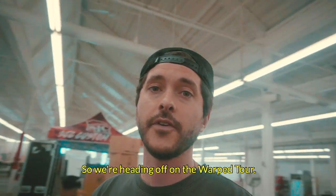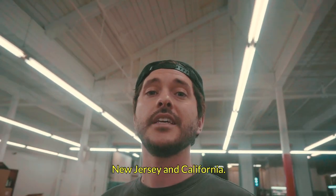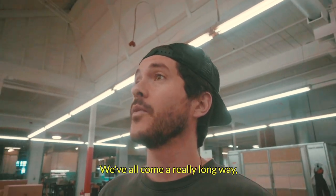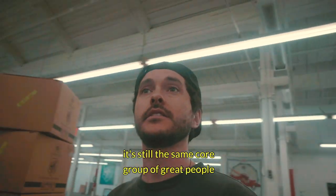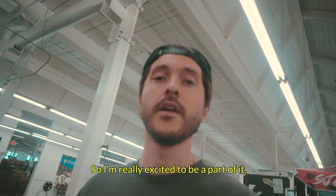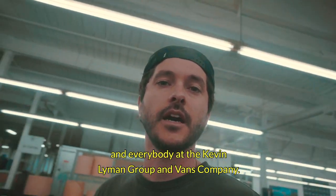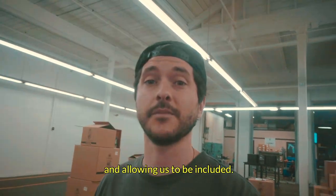We're heading off on the Warped Tour — it's their 25th Warped Tour and it's the last one. New Jersey and California, so we're very honored and proud to be a part of it. The music industry, although it's very different, it's still the same core group of great people that have been there from day one. Thank you Steve and thank you Kevin and everybody at the Kevin Lyman Group and Vans Company. You guys are amazing. Appreciate your support of SJC and allowing us to be included.